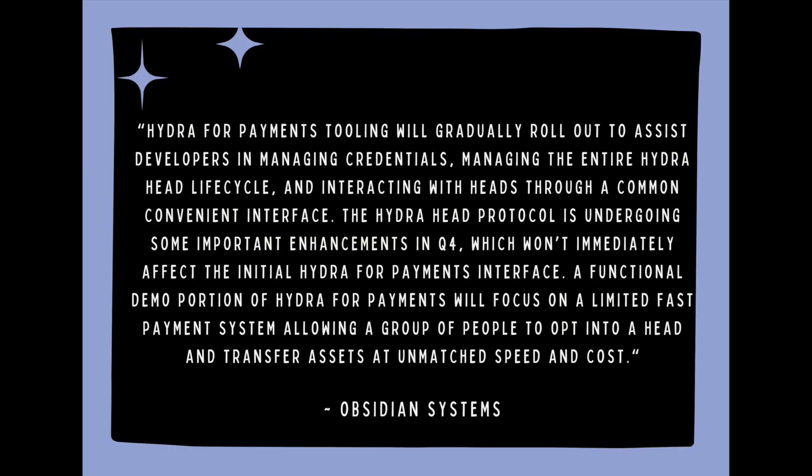We're scheduled to see more functionality by quarter four. Obsidian Systems closed by saying: Hydra for Payments tooling will gradually roll out to assist developers in managing credentials, managing the entire Hydra Head lifecycle, and interacting with heads through a common convenient interface. The Hydra Head protocol is undergoing some important enhancements in Q4, which won't immediately affect the initial Hydra for Payments interface. A functional demo will focus on a limited fast payment system, allowing a group of people to opt into a head and transfer assets at unmatched speed and cost.